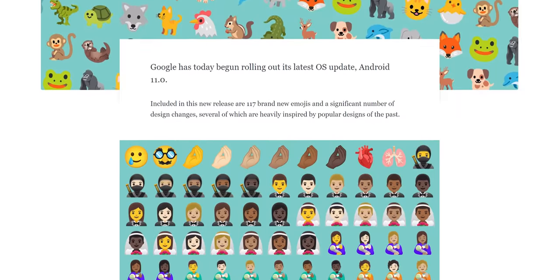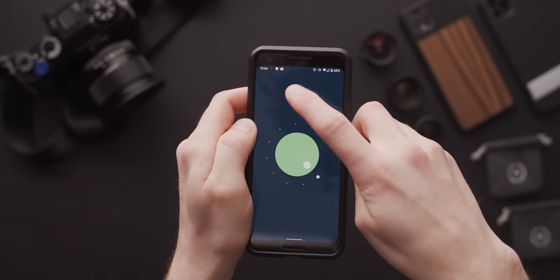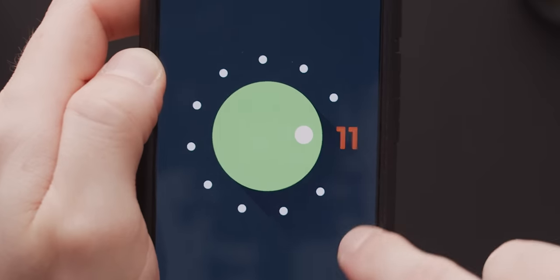And of course there's 117 new emoji, including the dodo — it's back from extinction, baby! There's also the Easter egg, which is a cute little reference to Spinal Tap. You know, it goes up to 11.